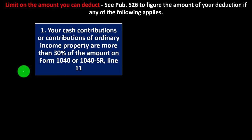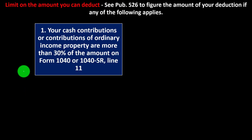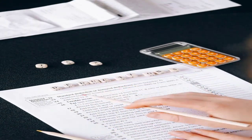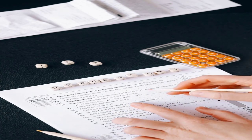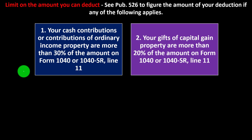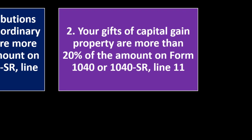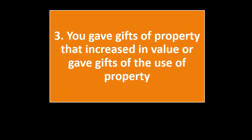Limit on the amount you can deduct — see Publication 526 to figure the amount of your deduction if any of the following applies. (1) Your cash contributions or contributions of ordinary income property are more than 30% of the amount on Form 1040 or 1040-SR line 11 — essentially your AGI. Most people aren't deducting more than 30% of their AGI, but if that occurs, you might have limitations on deductibility and possibly some carryforward capacity to following years. (2) Your gifts of capital gain property are more than 20% of the amount on Form 1040 or 1040-SR line 11 — again, the adjusted gross income amount. (3) You gave gifts of property that increased in value, or gave gifts of property used for a particular purpose.